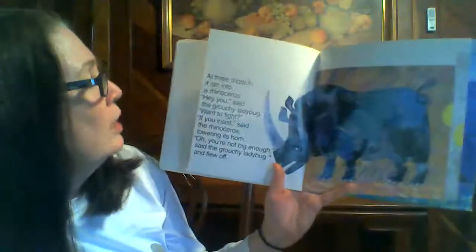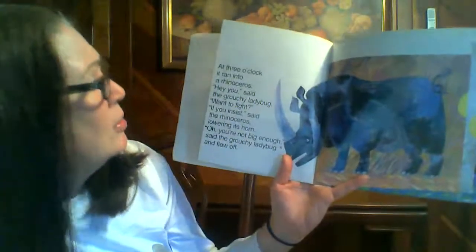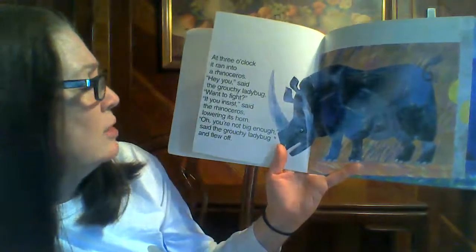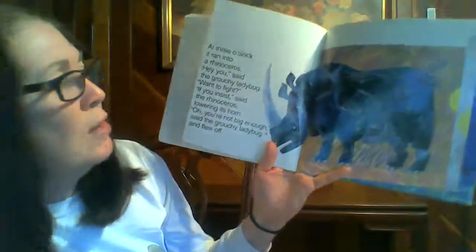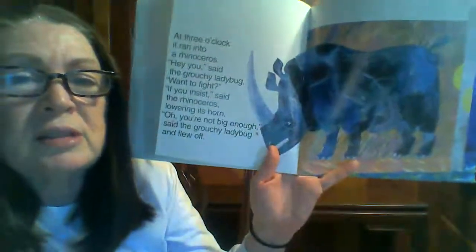At three o'clock, it ran into a rhinoceros. Hey, you, said the grouchy ladybug. Wanna fight? If you insist, said the rhinoceros, lowering its horn. You're not big enough, said the grouchy ladybug. And flew off. Look how little the ladybug is, and it's telling the rhinoceros it's not big enough.